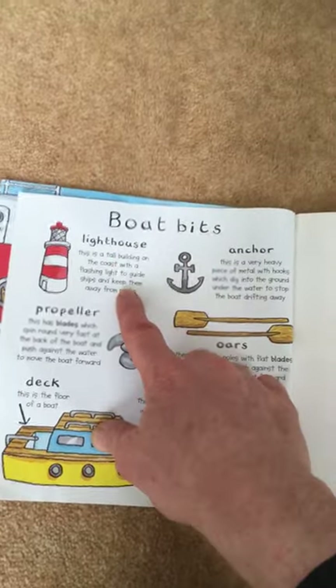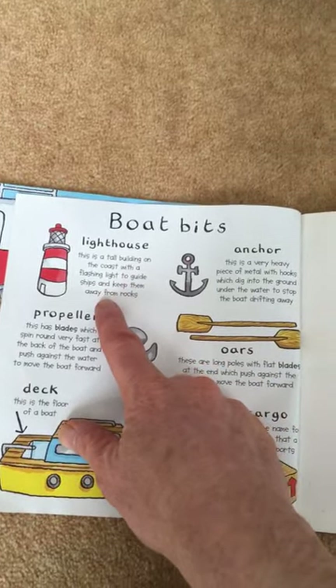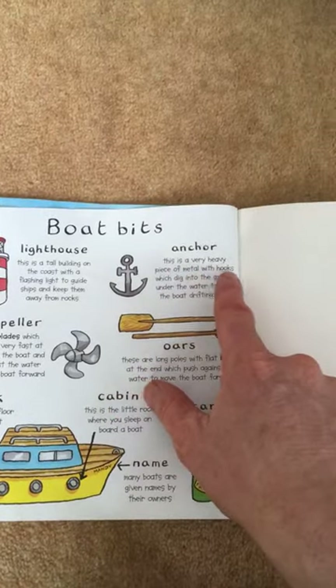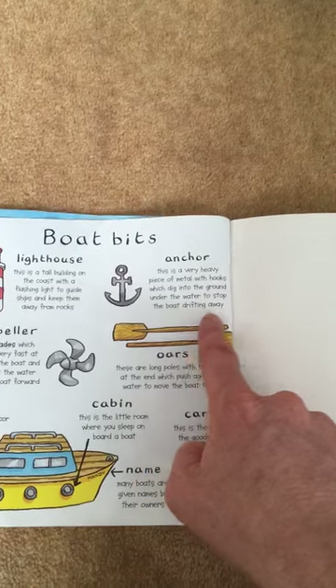Lighthouse. This is the tall building on the coast with a flashing light to guide the ships and keep them away from rocks. Anchor. This is a very heavy piece of metal with hooks that dig into the ground under the water to stop the boat drifting away.